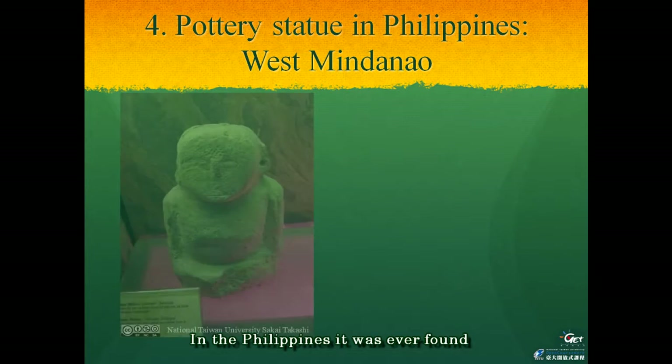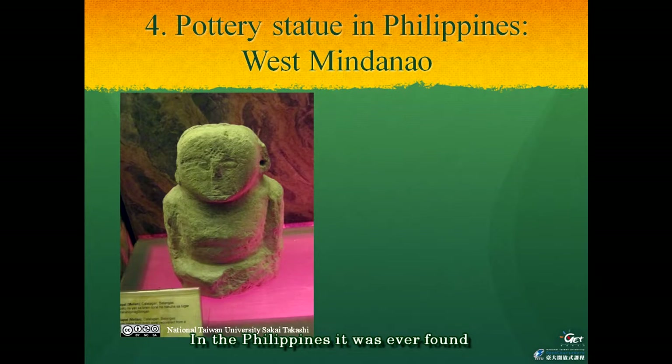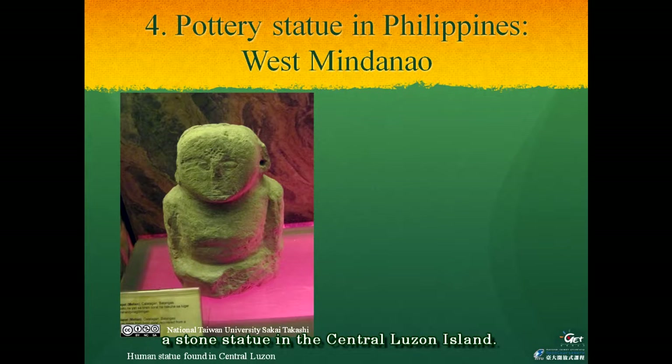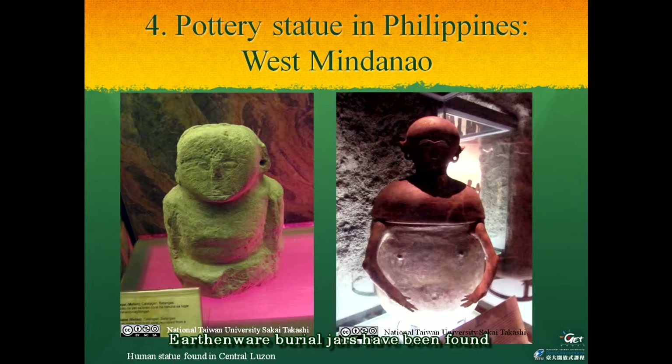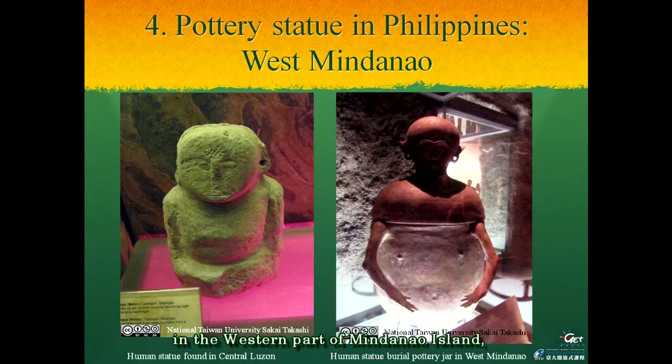In the Philippines, a stone statue was found in central Luzon Island. This small upper-half-body statue is formed in a hand-crossing pose. Elsewhere, burial jars have been found in the western part of Mindanao Island, which have a cover formed with a human image, with the same body and crossing hands around the sexual organs.